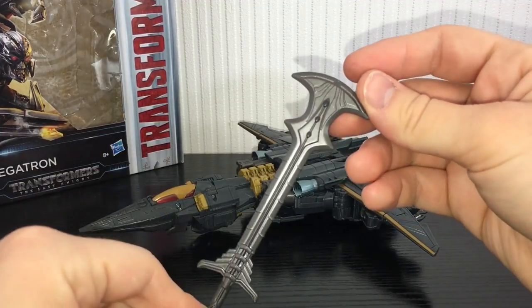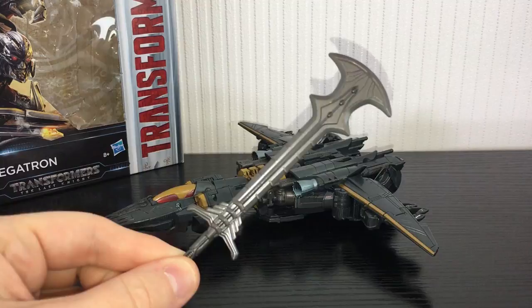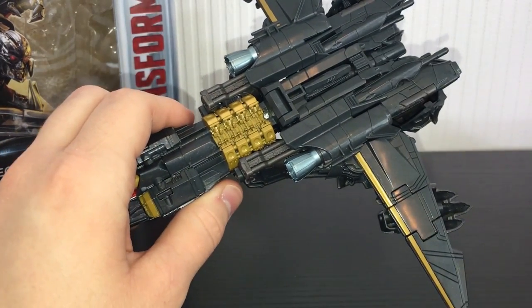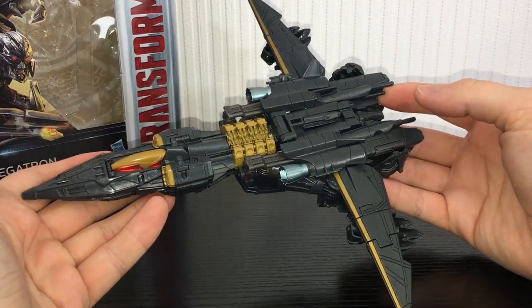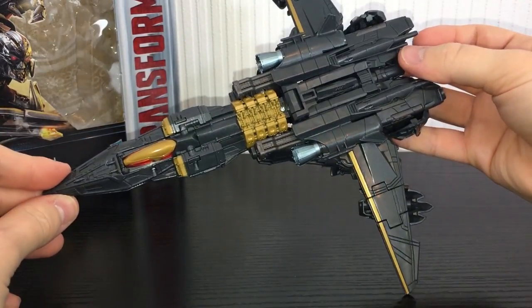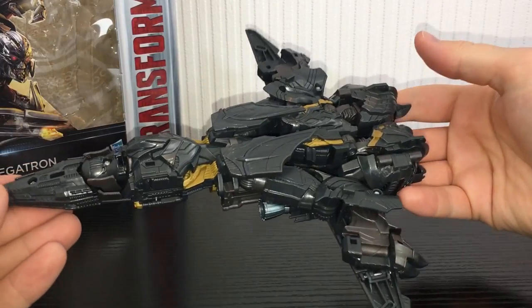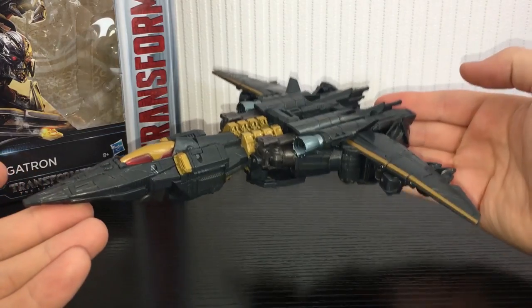It comes with a sword — it's the sort of weird axe-head sword he uses in the film — and you can see it just pegs into the top of the vehicle mode, so that's a nice little storage option. The jet mode itself tabs together really really nicely and looks very very sleek and cool. I kind of wish there was just a little bit to fill this small gap here, but other than that the jet mode is near enough spot on. It is a Cybertronian jet, so it's not going to be perfect.